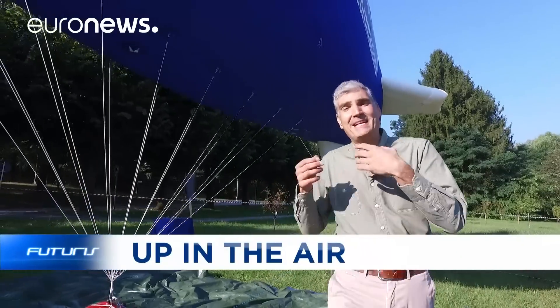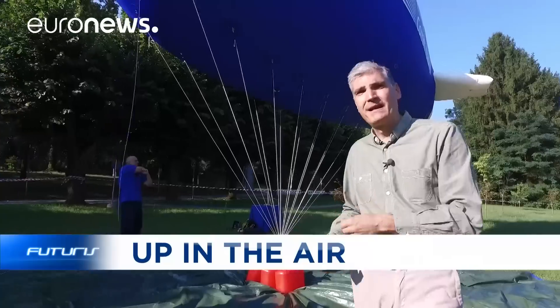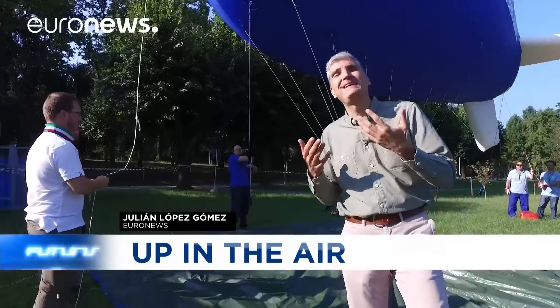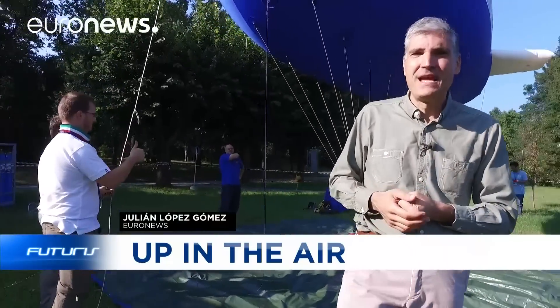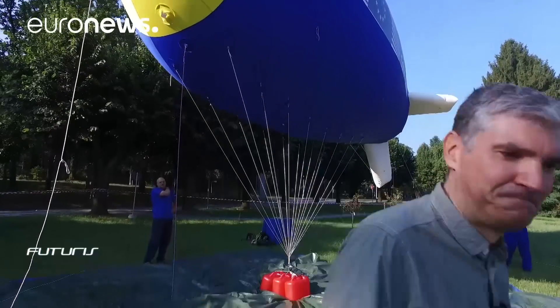What you see here is the prototype of a small experimental zeppelin. It's been equipped with sophisticated radars and sensors with one goal in mind: to become a new and efficient tool for maritime surveillance.